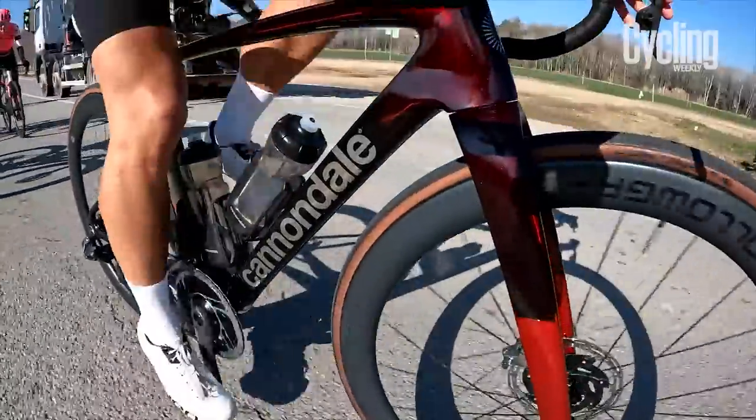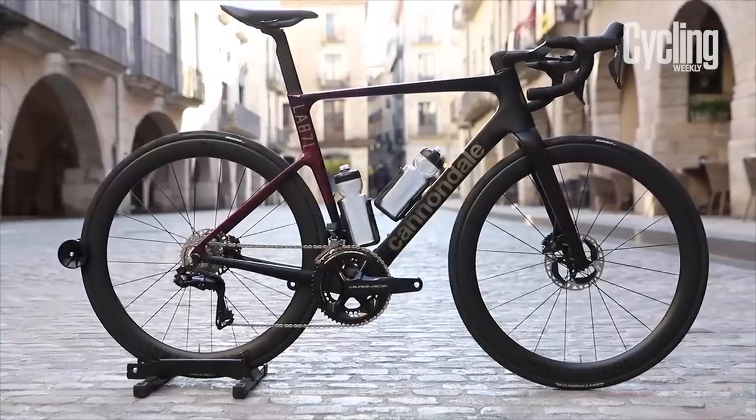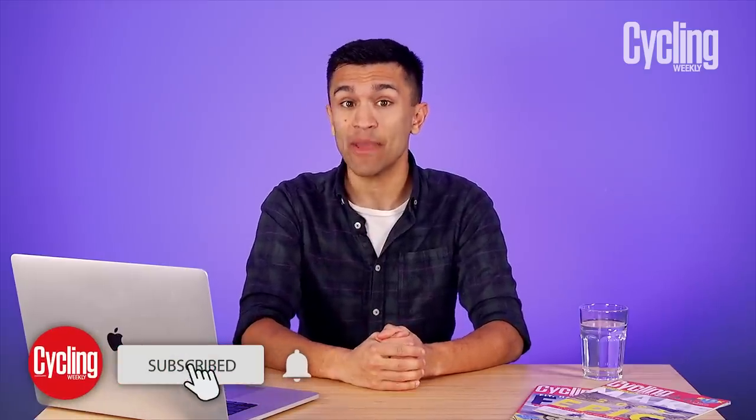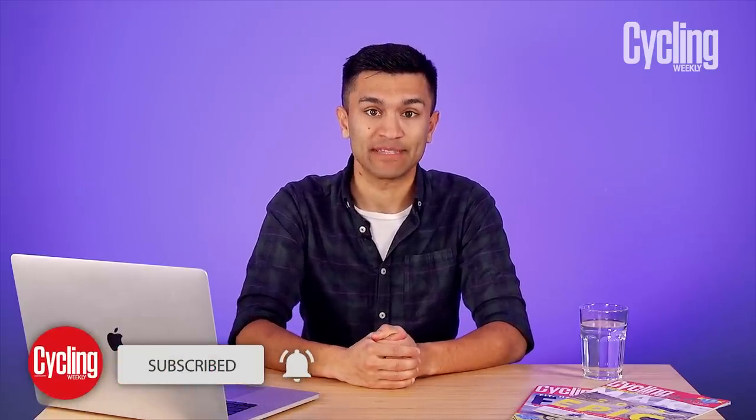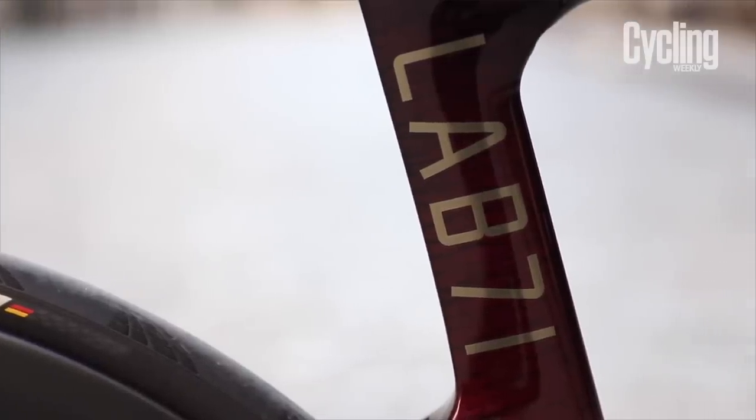As you will have hopefully seen in a previous video, Cannondale has released the fourth generation of its Super 6 Evo platform. One of the most exciting models within this new lineup is the top-of-the-range Lab 71 model. The reason why it sits at the top of the range is because it's built using a brand new layup of carbon fibre, which Cannondale claims is lighter than anything they've ever used before.